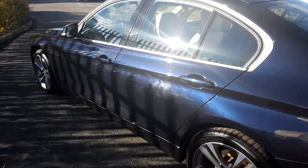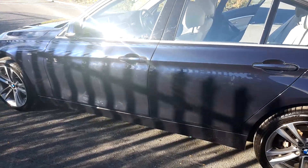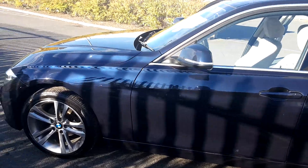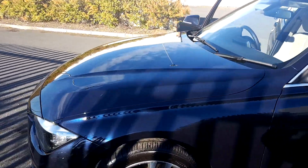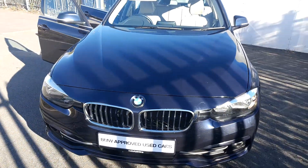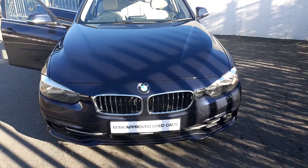If you would like any more information on this car, please contact the Joe Duffy sales team on 01864 77 77, or contact us via email at JoeDuffy.ie. Thanks for watching.